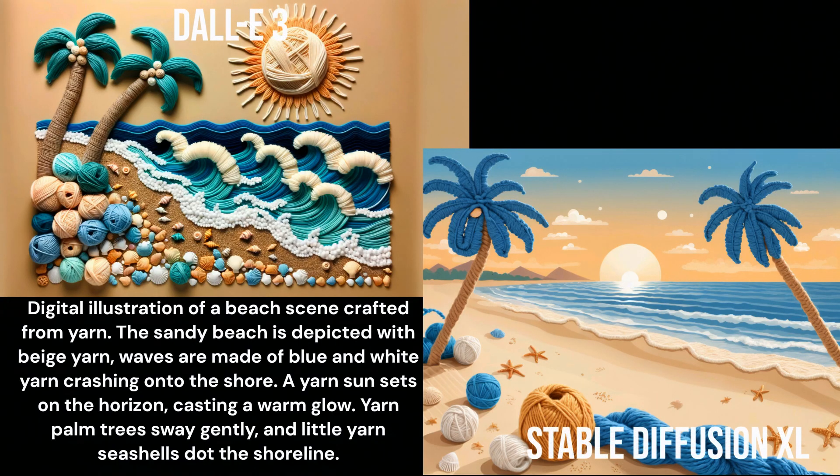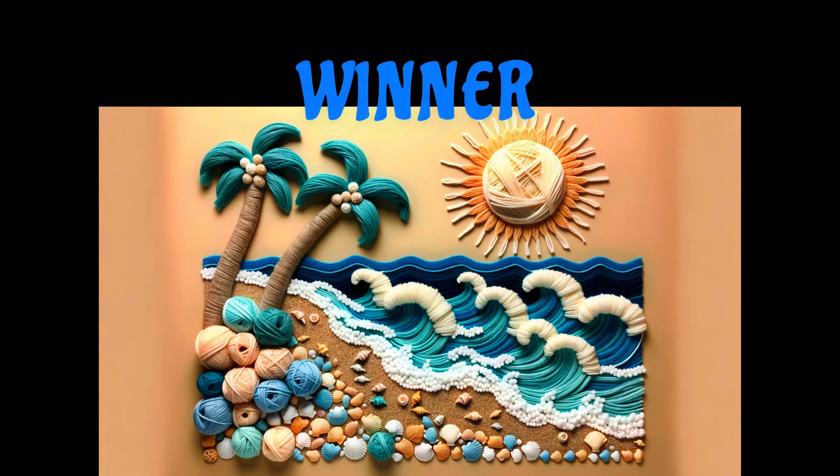I think Stable Diffusion XL did a fairly good job with this one — I think it got about 50% of the way there. Not bad, but DALL-E3 nailed it 100%, so DALL-E3 wins this round.